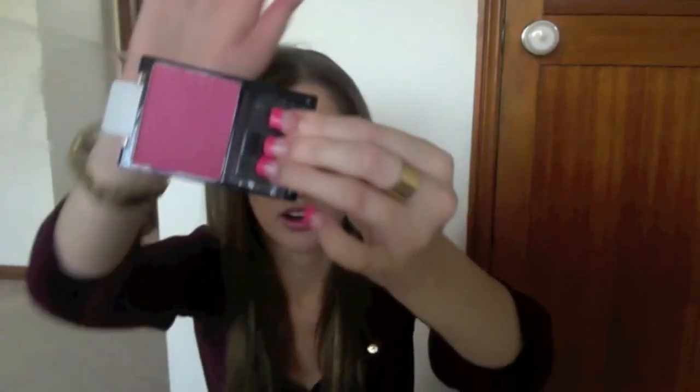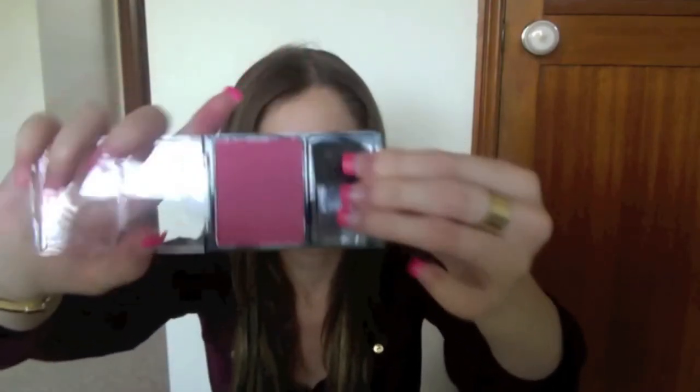Then I got the popular Wet n Wild Colour Icon blush in Heather Silk. It's basically a really nice dark mauvy pink — you can see it there. It's really really pretty. I hear a lot about Wet n Wild and I've never purchased anything from them before, so I decided to pick it up.